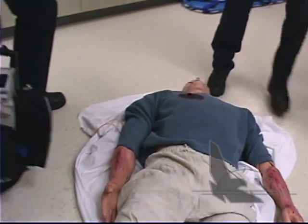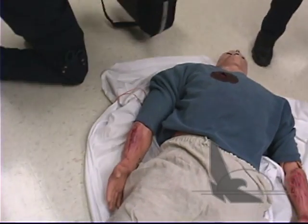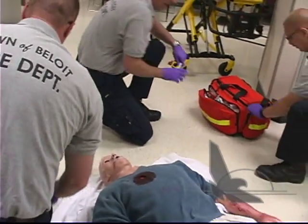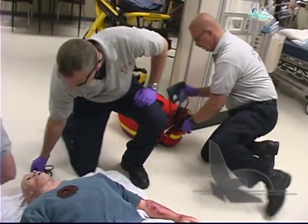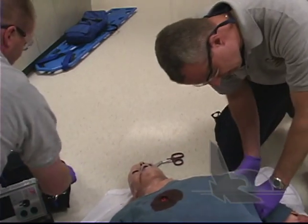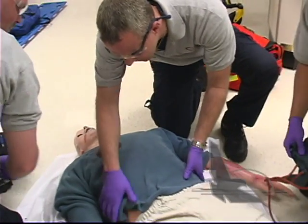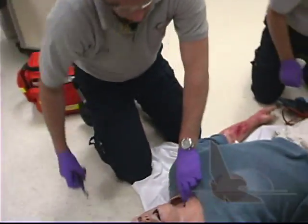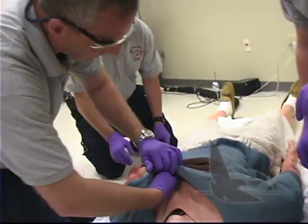Sir, what happened? Something exploded. Something exploded? I can't breathe. Alright, we're going to help you, okay? What's your name, sir? Stan. Stan? Alright. We've got burns on both arms. Where do you hurt, Stan? My chest. And my arms.